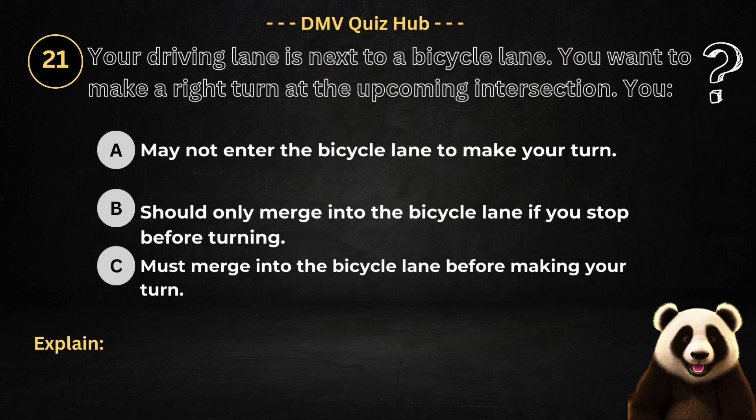Question number 21. Your driving lane is next to a bicycle lane. You want to make a right turn at the upcoming intersection. Option A: May not enter the bicycle lane to make your turn. Option B: Should only merge into the bicycle lane if you stop before turning. Option C: Must merge into the bicycle lane before making your turn.